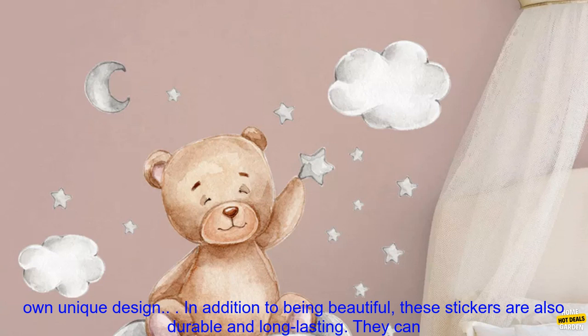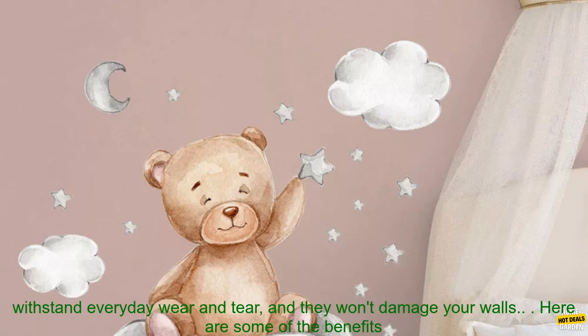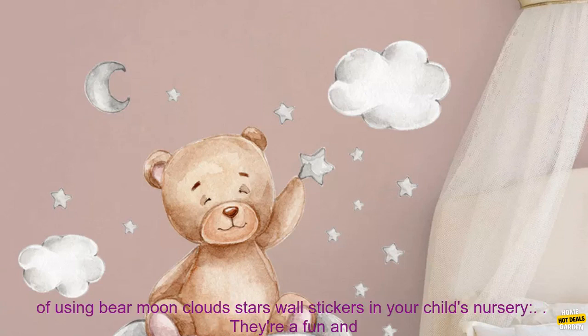In addition to being beautiful, these stickers are also durable and long-lasting. They can withstand everyday wear and tear, and they won't damage your walls.